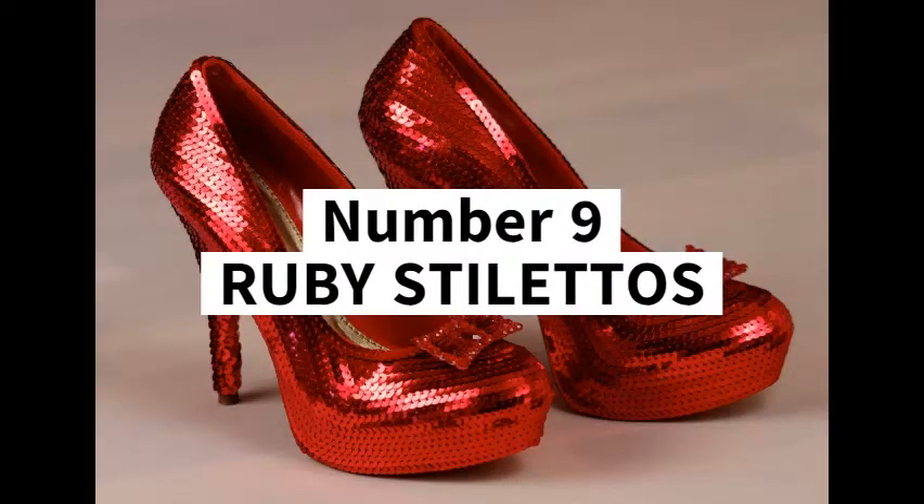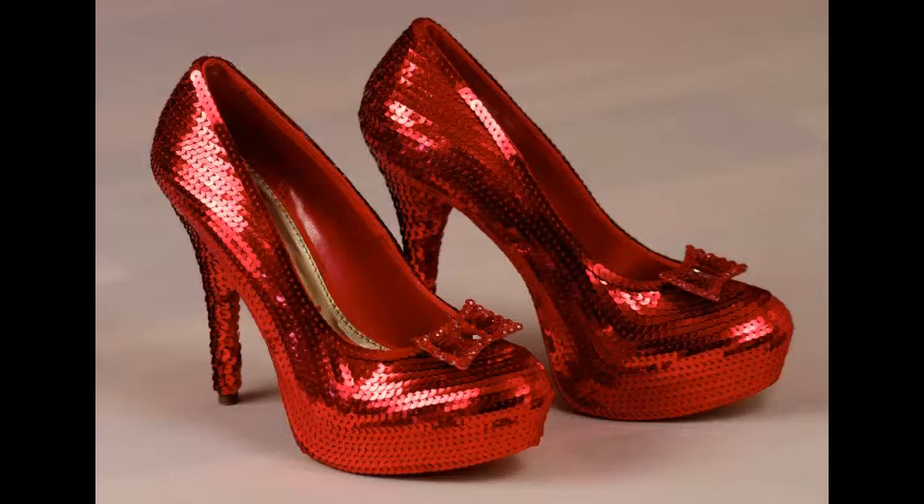Number 9: Ruby Stilettos, 1.6 million US dollars. This pair of ruby stilettos, designed by Stuart Weitzman, features an insole made of red satin. It also comes with 600 rubies, each of them weighing nearly 1 pound. This pair of beauties comes with a price tag of 1.6 million dollars.